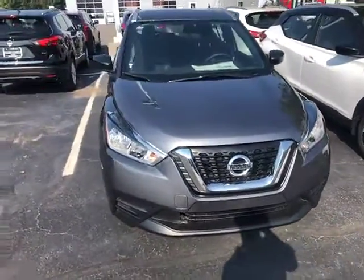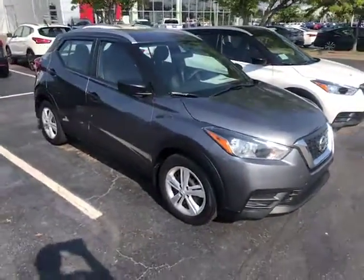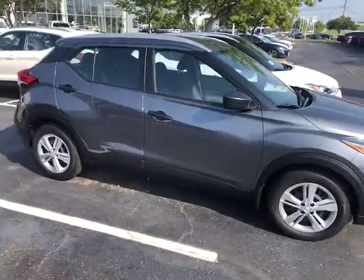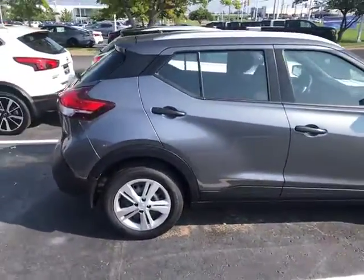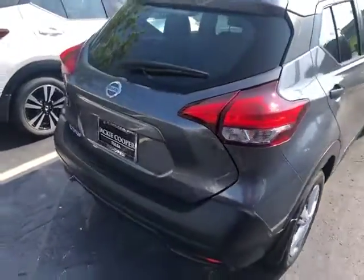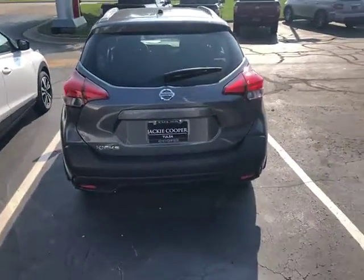Hi Lisa, it's JC here from Jackie Cooper Nissan. I just wanted to bring you a video of the 2019 Nissan Kicks. We got your internet inquiry on the Kicks — it's been a great hit with our customers. This is a gun metallic S trim level, so it's the base trim.